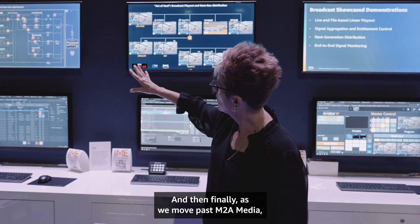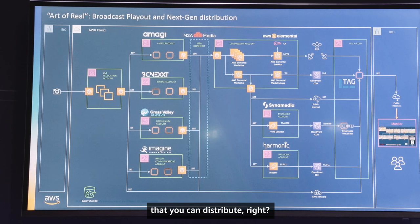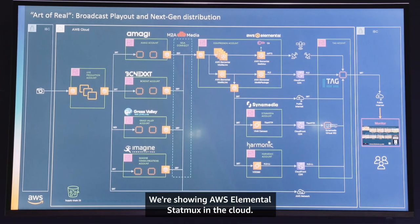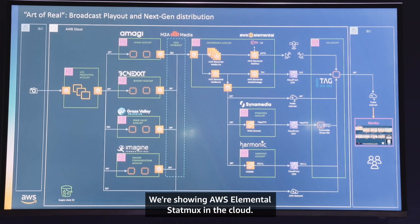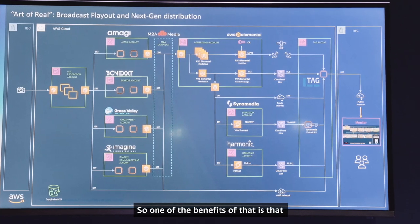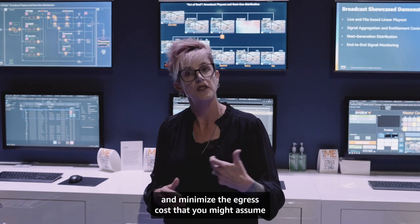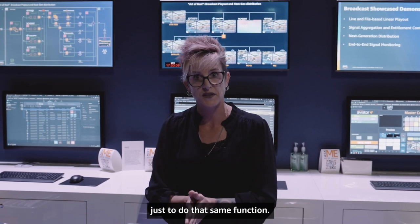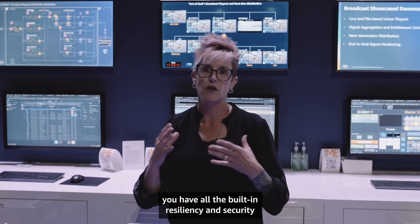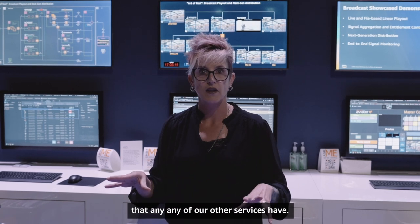Moving past M2A Media, we're also showing all the different ways you can distribute. If satellite is still a requirement, that's fantastic — we're showing AWS Elemental stat mux in the cloud. One benefit is that you can mux in the cloud and minimize the egress cost you'd incur if you had to bring everything down on-prem to do that same function. And because it's an AWS media service, you have all the built-in resiliency and security that any of our other services have.